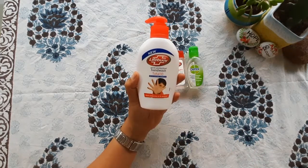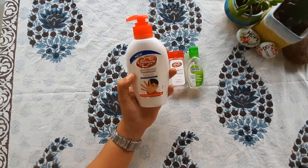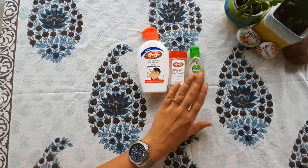Next item is Hand Wash. As you all know, it's really important to wash your hands. Hand Wash is for washing hands.